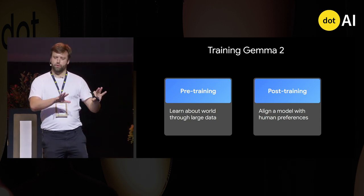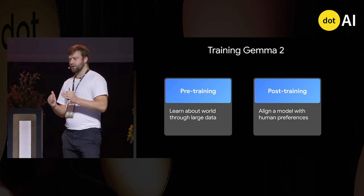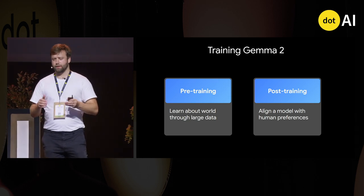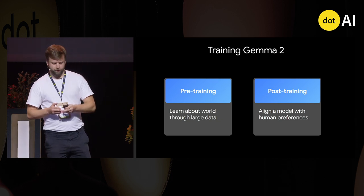I'm going to focus on pre-training, because that's my specialty and usually the area where people have less knowledge. I'll explain how we did it in Gemma and how it differs from other models made before.